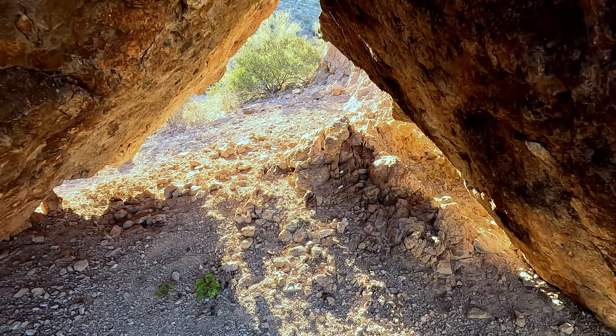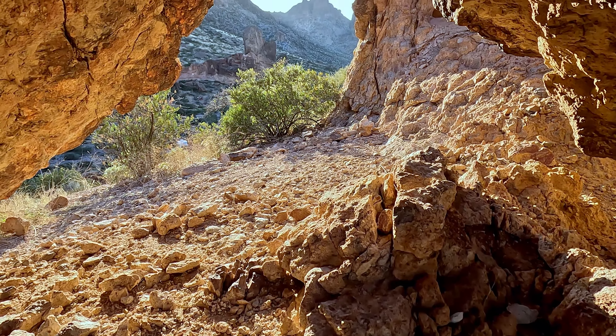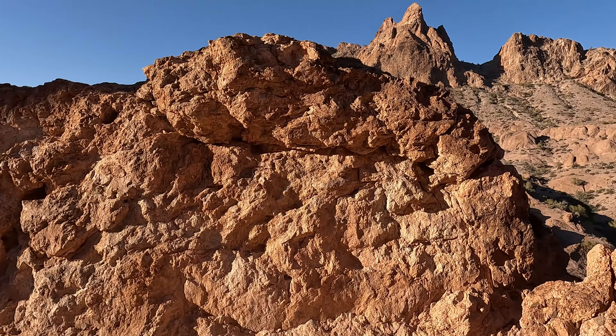If you are ever in the Yuma or Quartzsite area, Kofa Wildlife Refuge is a must-visit destination. The park offers numerous activities for outdoor enthusiasts, and you can easily spend half a day or a whole week exploring all that Kofa has to offer.